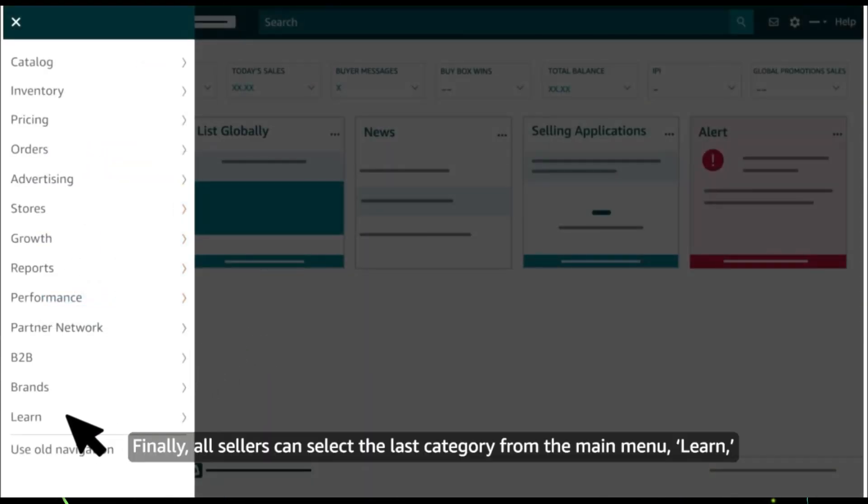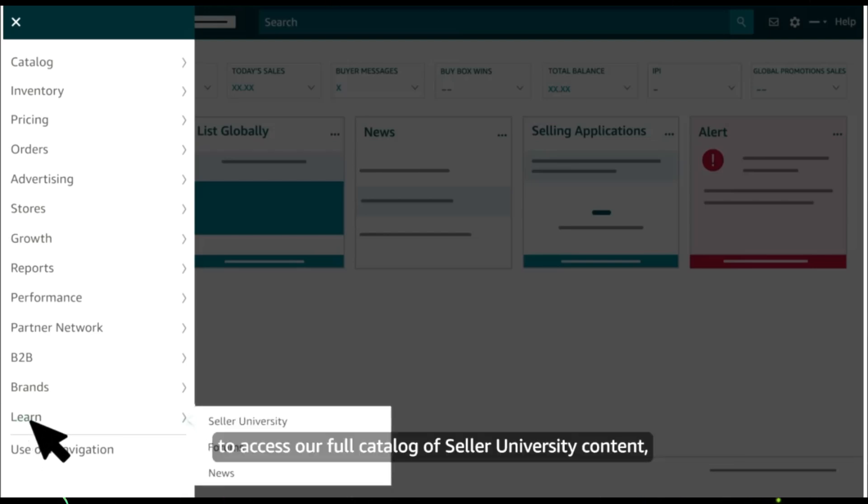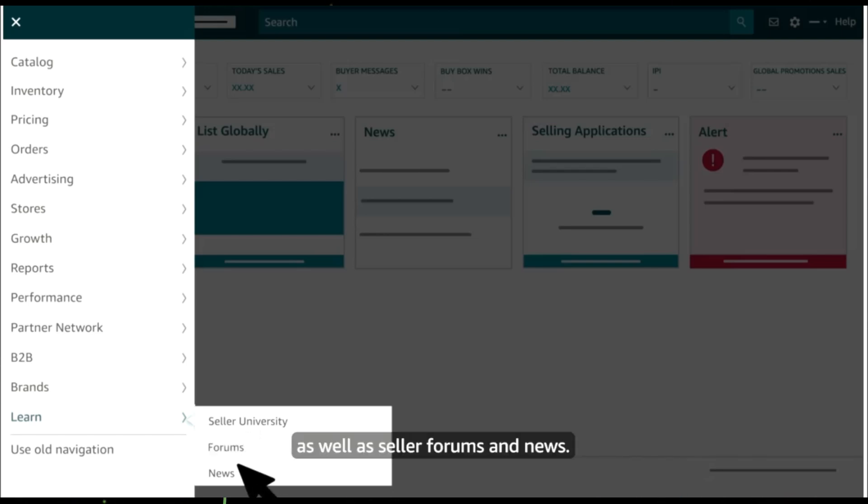Finally, all sellers can select the last category from the main menu, Learn, to access our full catalog of Seller University content as well as Seller Forums and News.